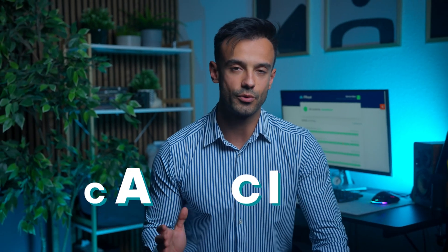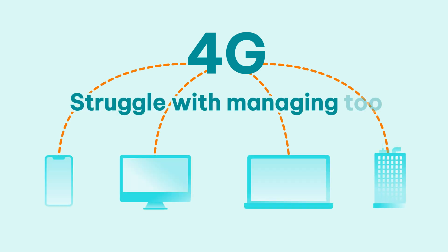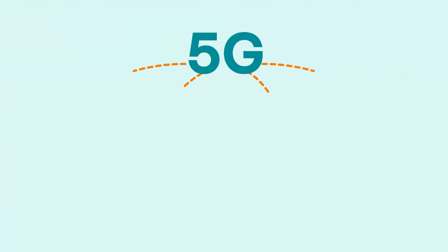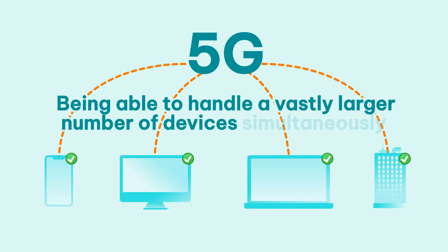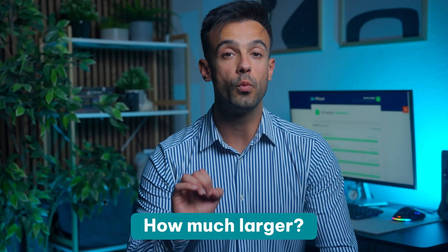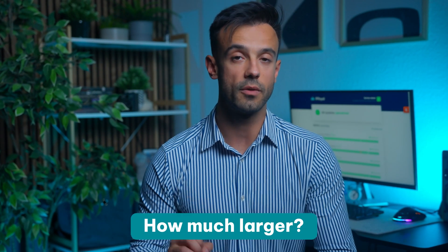Capacity is another important aspect. Current 4G networks are known to struggle with managing too many devices at once. If you've ever used public Wi-Fi in a crowded area, you know what we're talking about. 5G is designed to solve this problem by being able to handle a vastly larger number of devices simultaneously — up to 1 million devices per square kilometer.